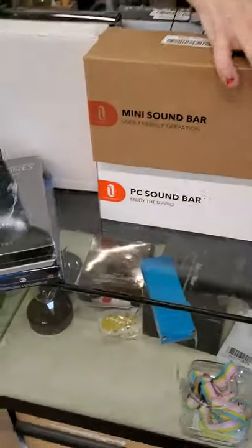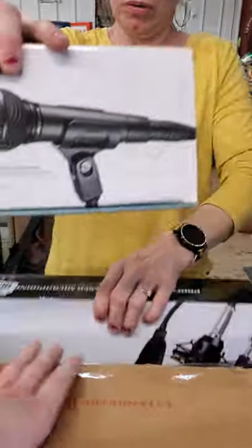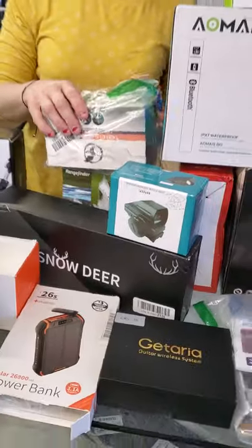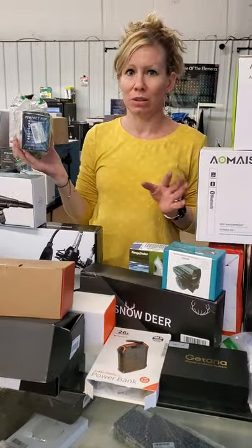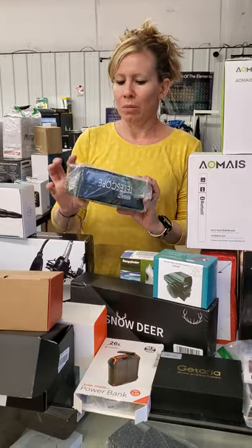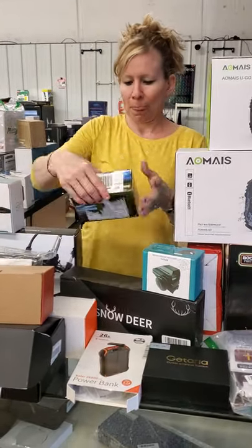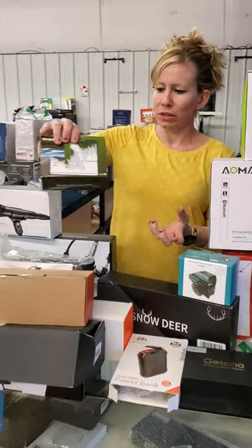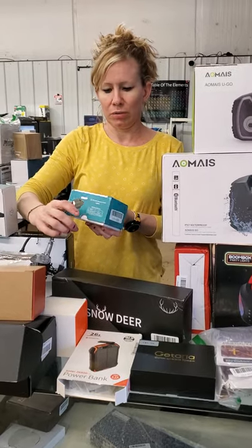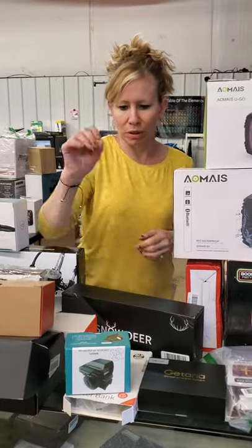We have another scope — so we have two scopes for all you hunters out there. And sound bars, two of them. Microphone. Power banks, more power banks. Good electronics this week spread throughout all the bins. We got a telescope. These look like a range finder, kind of like a binocular kind of thing. And more stuff for guns — it's a red and green dot sight for a gun.